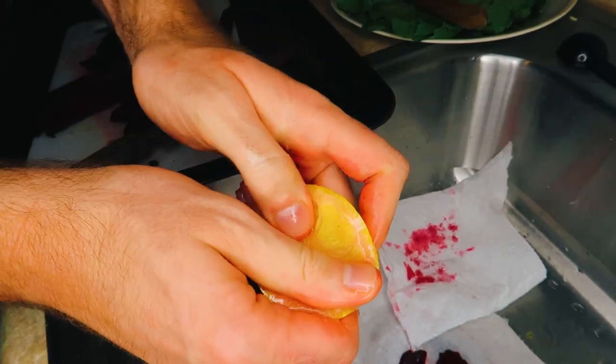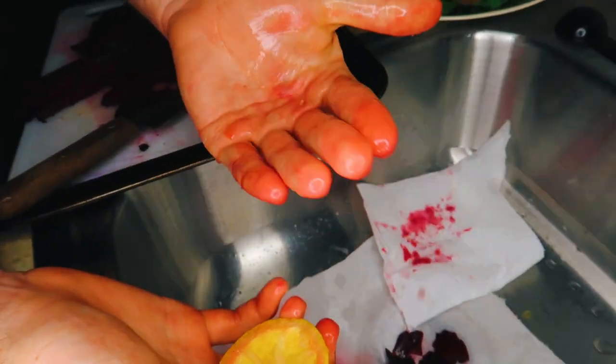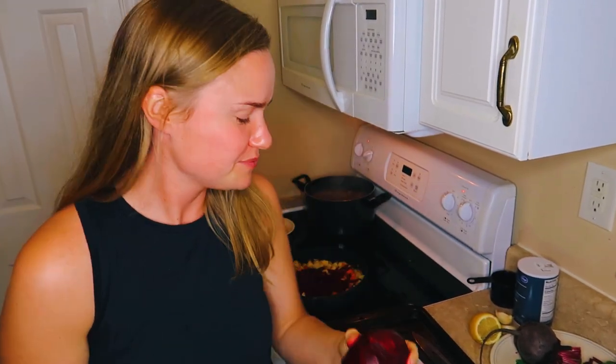Look at your hands — your thumb looks pretty regular now. Yeah, it definitely is working. I've always had beets smell like dirt, in a good way. Your whole mouth is going to be red now. It tastes really good. I've never eaten a raw beet before. You're crazy.